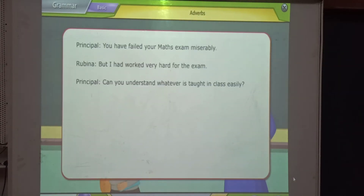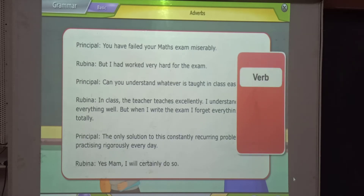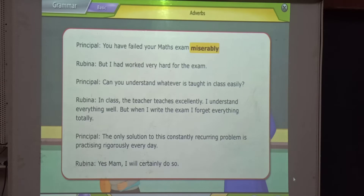In the dialogues, the principal and the girl have used words that tell us something about the verb, adjective, or adverb in the sentence. The words miserably, very, hard, easily are examples of adverbs.